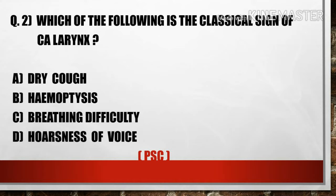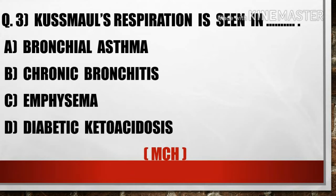The next question is: Which of the following is the classical sign of laryngeal cancer? A) Dry cough, B) Hemoptysis, C) Breathing difficulty, D) Hoarseness of voice. Option D, hoarseness of voice, is the classical sign of laryngeal cancer, whereas dry cough is the primary symptom of lung cancer.